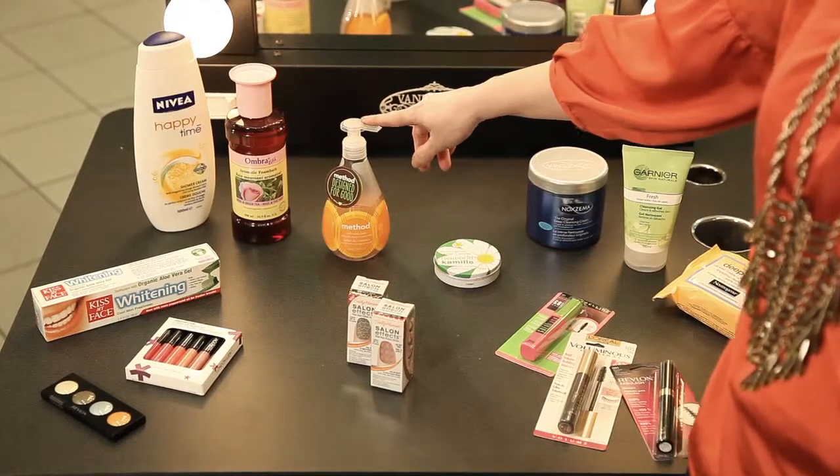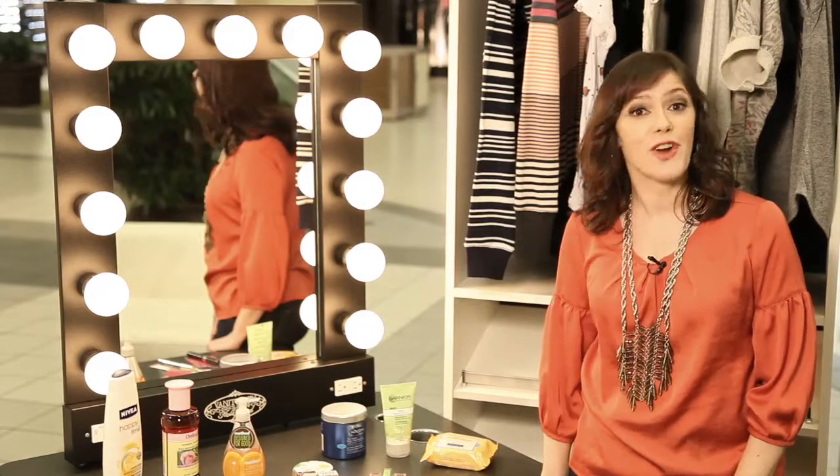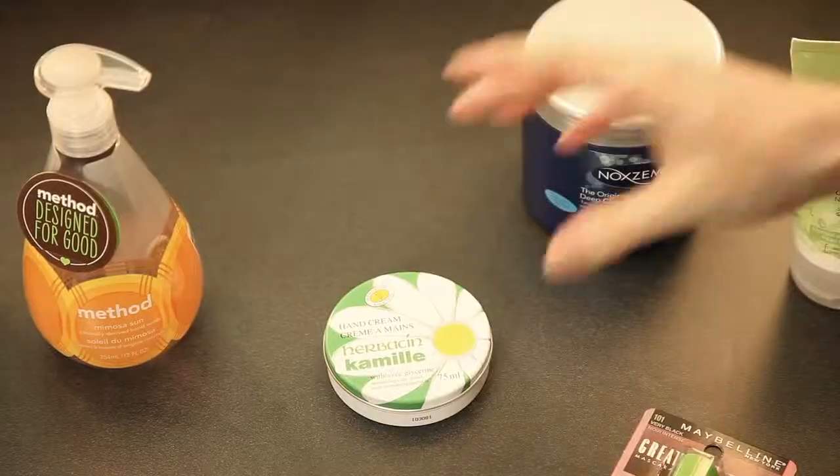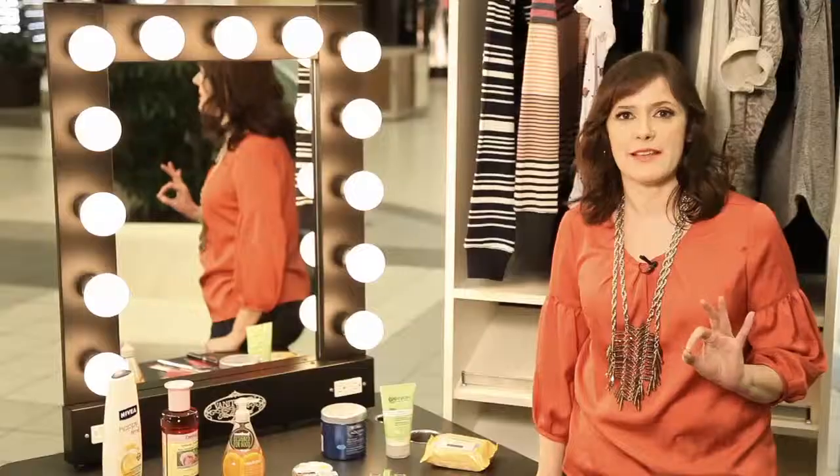Method Liquid Hand Soap is eco-friendly and the Karim Rashid design bottle looks chic near the sink. For dry hands, it's this charming little tin of herbaceous hand cream with chamomile. Hands down, it's the best.